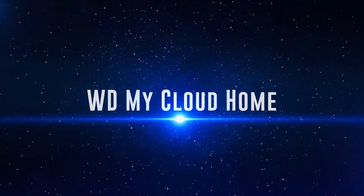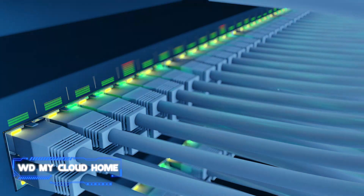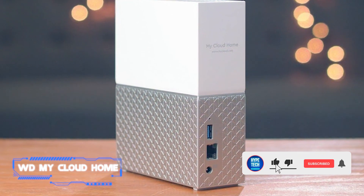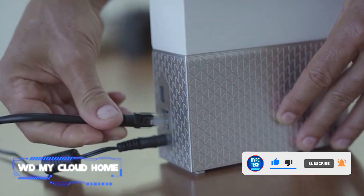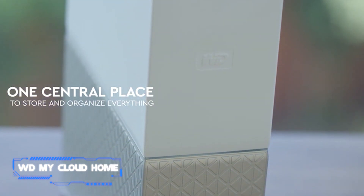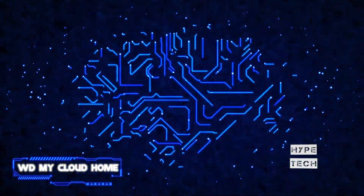Coming in at number 10, we've got the WD My Cloud Home. The fear about cloud storage is understandable — users may lose access to irreplaceable files when services are compromised or accounts are deleted. The best option is to have a cloud copy of your data with all the benefits of sharing and access, as well as a personal cloud that you can manage and keep at home.